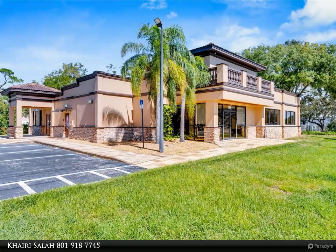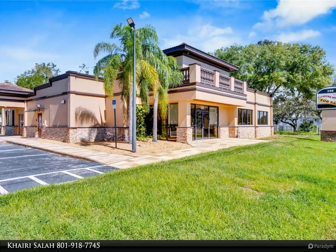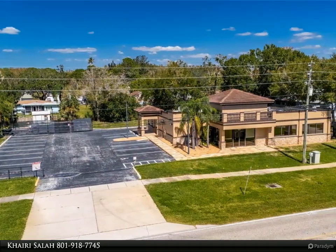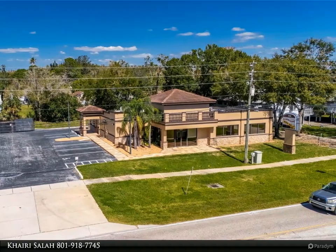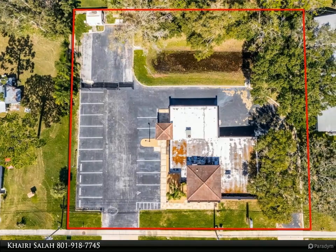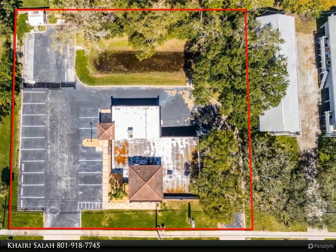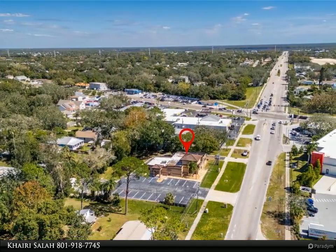This Align Right Realty property video is presented by Kairi Salah. This prime commercial/mixed-use property, located in a high-traffic area with excellent exposure, offers endless business opportunities and retail activities. Built in 1984, it is a bank on four small lots (42 to 45), creating a large 0.83-acre space measuring 200 x 182 feet.